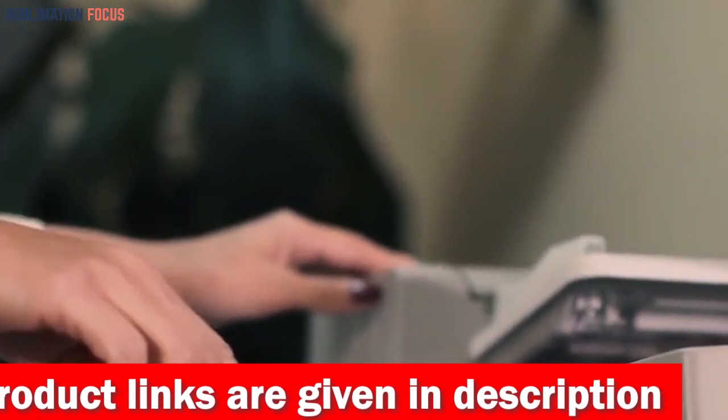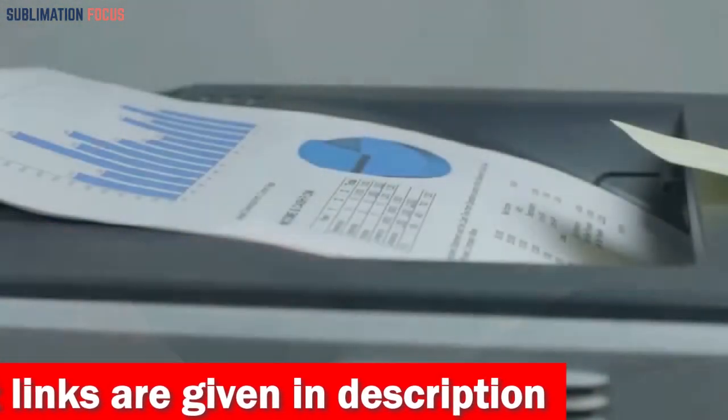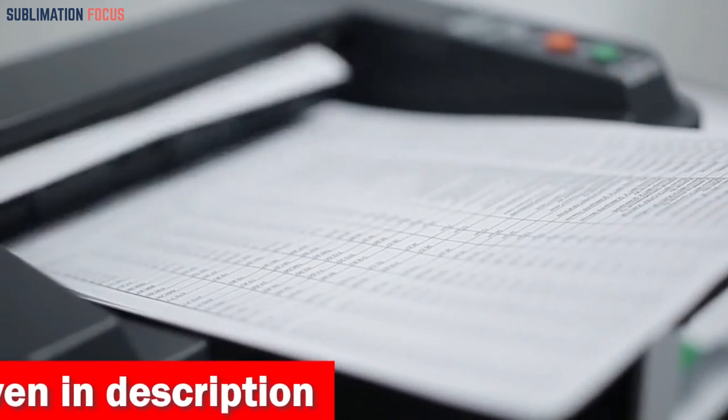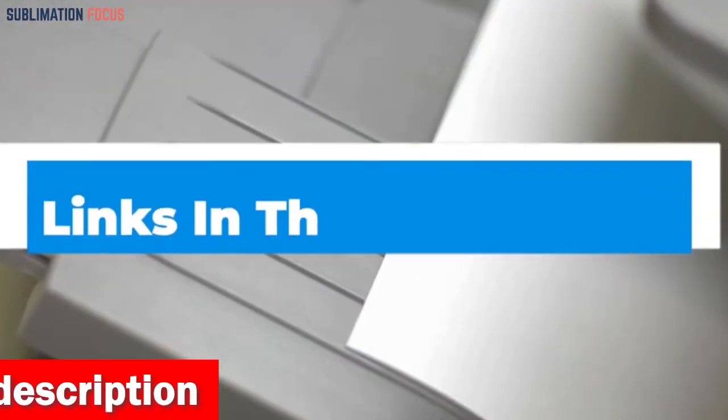We have listed the best laser printers for iPhone and their dominant features so that you can make an informed decision. We have also included the link to each laser printer in the description box so you can purchase them directly.